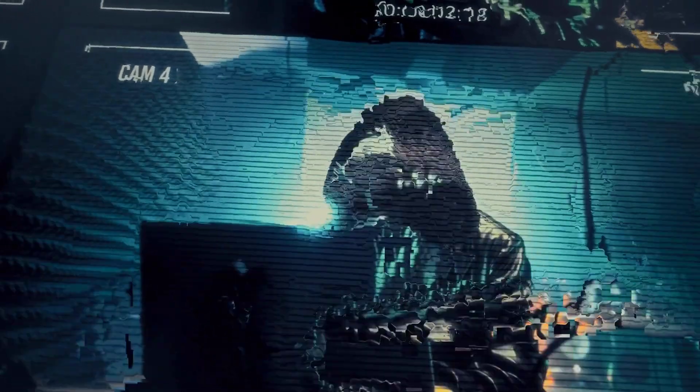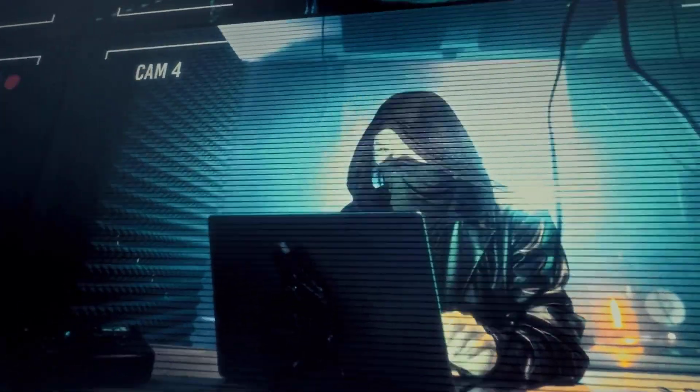The dark web just got darker. Hackers have found a way to buy your face and identity, and you might be unknowingly helping them. Stay tuned as we uncover how this sophisticated identity fraud operation works and what you can do to protect yourself.